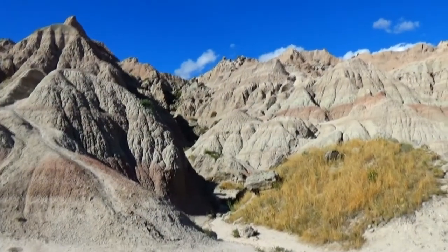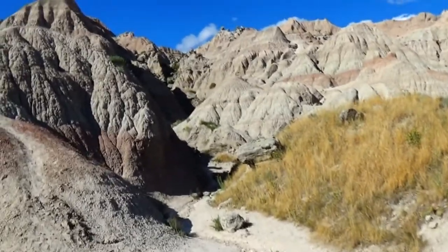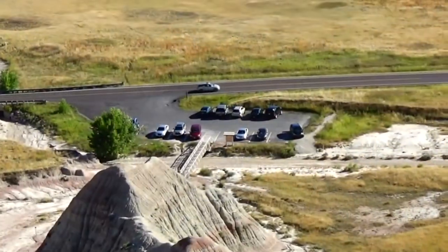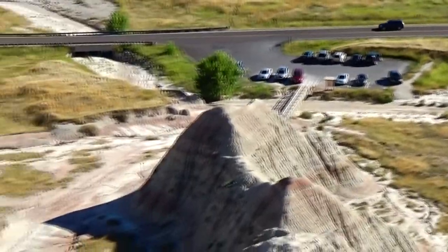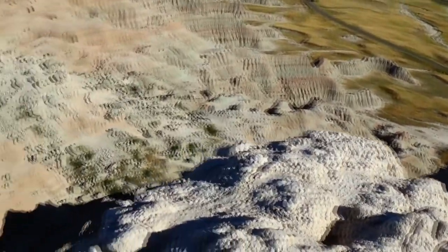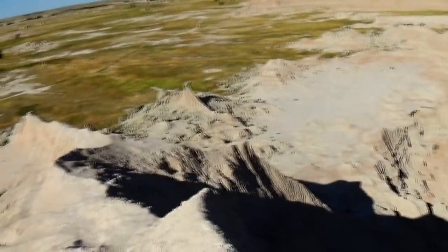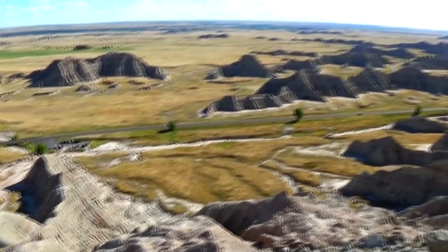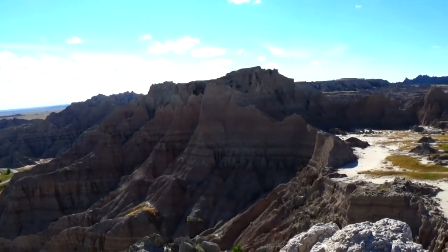And this will be Saddle Pass. Looks like we'll be doing some climbing. And that is the trailhead that we started at. We hiked all the way up to the top here, all the way up to over there. And we completed the climb to the top of this mountain or rock formation. Gorgeous area.